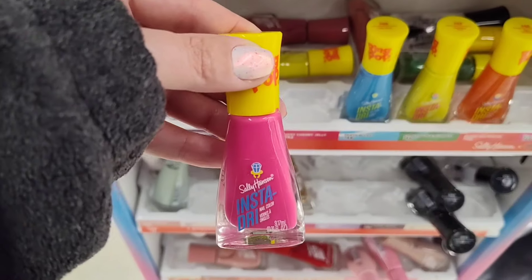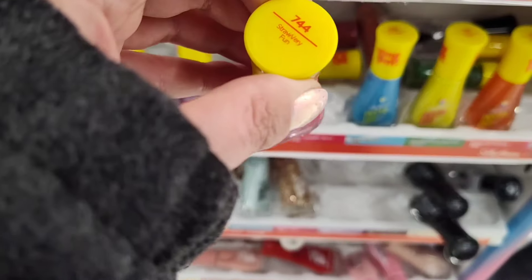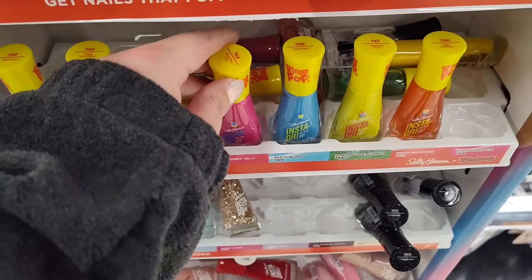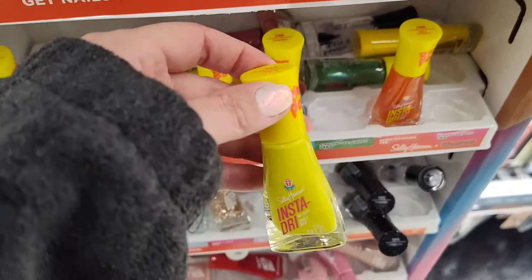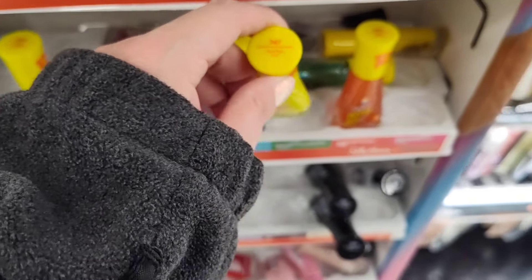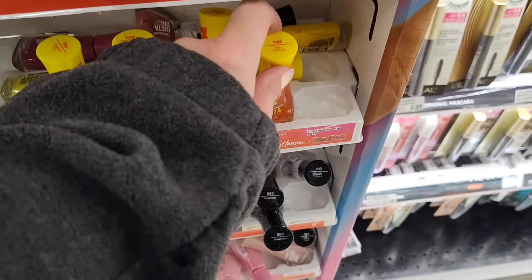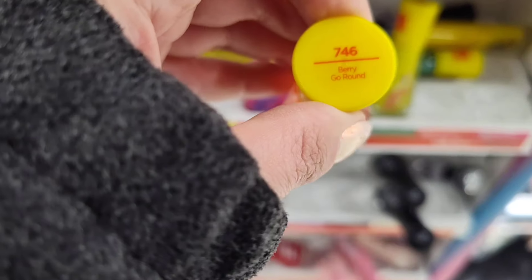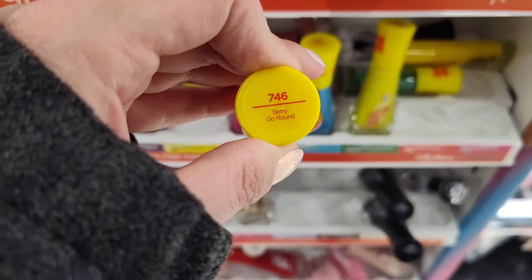There is a bright fuchsia pink cream here. This one is called Strawberry Fun, 744. There's a bright banana yellow — this one was interesting. This is called Nice Ring To It. Then I found a couple of these that look like they might be toppers.